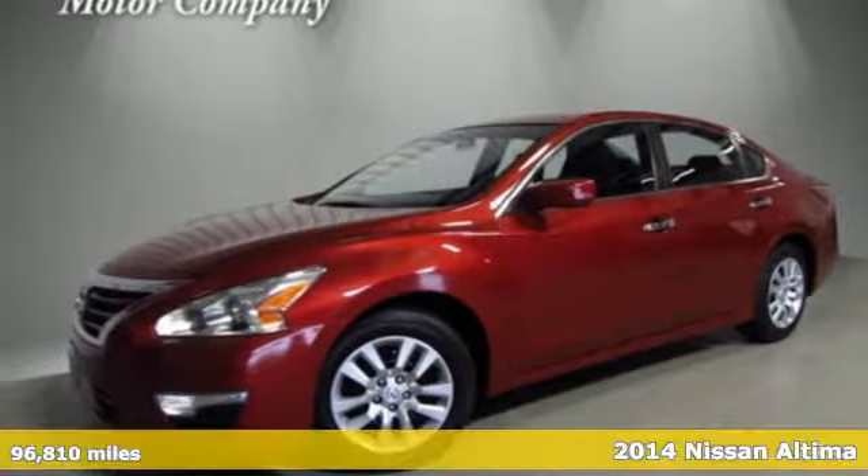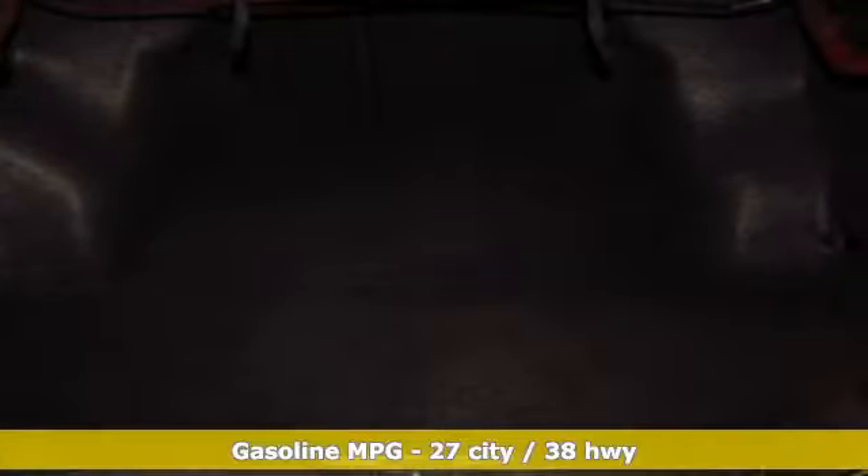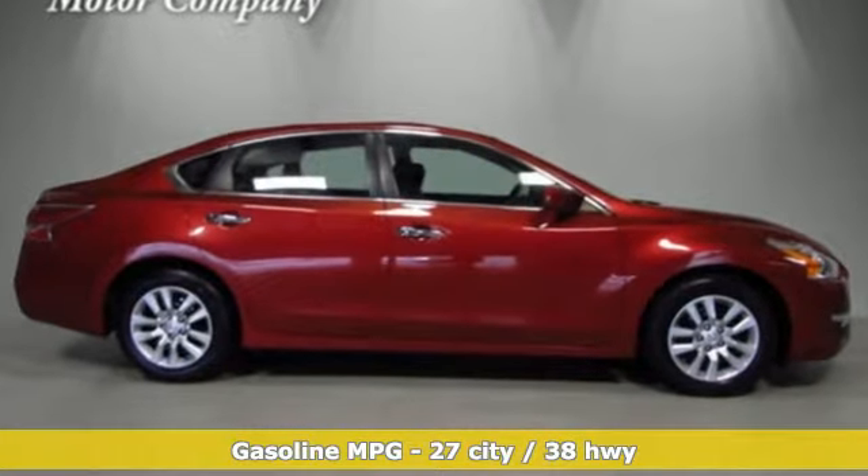It's a 2014 Nissan Altima. This sedan comes equipped with a suite of standard safety, driving, and convenience features aimed to inspire certainty behind the wheel. A great vehicle is comprised of great features like these.